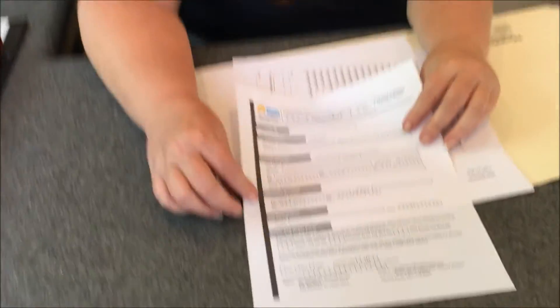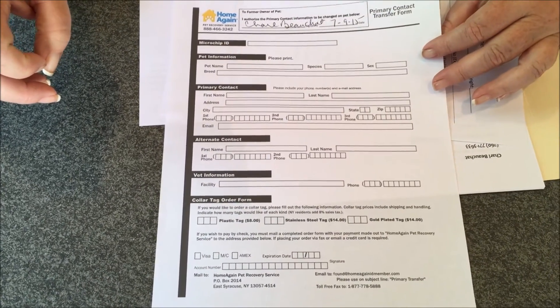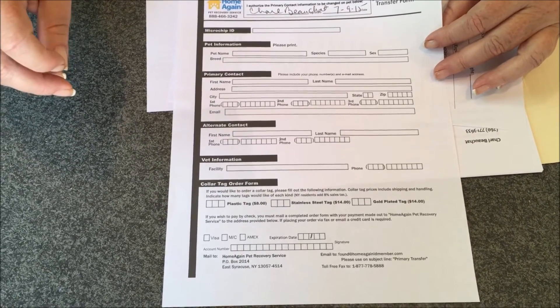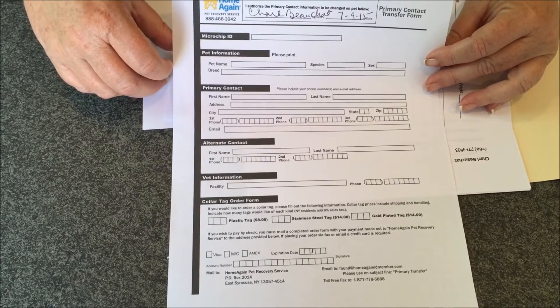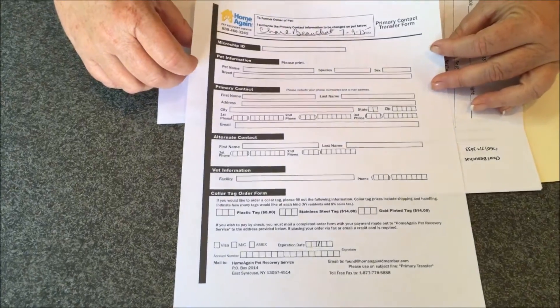You will complete the Home Again Pet Recovery form. Fill out your information and we recommend that your alternate contact is not someone who normally travels with you or goes to the movies with you — someone who, if you're away and unavailable, can still be reached. What happens is the puppy is picked up hopefully by an honest person and taken to an animal shelter or vet's office, the chip is scanned, they contact Home Again Pet Recovery, and your information on file allows them to contact you. This is a nationwide company.